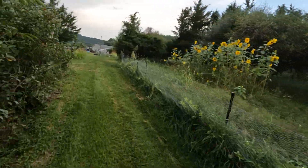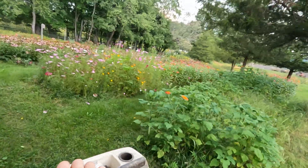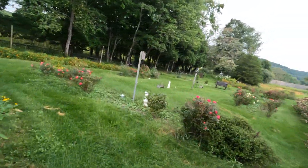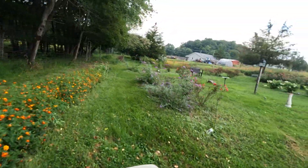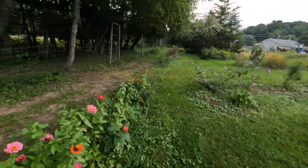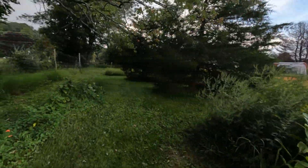It's so nice. Bugs are terrible though. Let's go in the botanical garden area - look at that, isn't that beautiful? Roses, butterfly bushes, zinnias and marigolds, wildflowers everywhere. Just so nice.